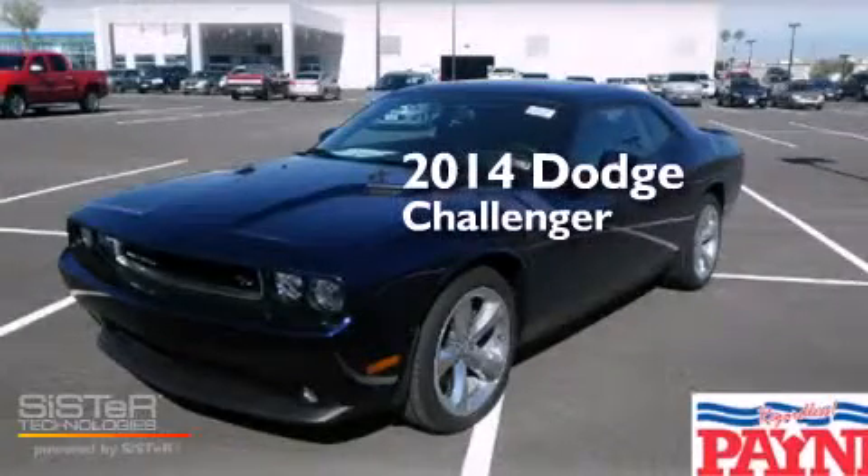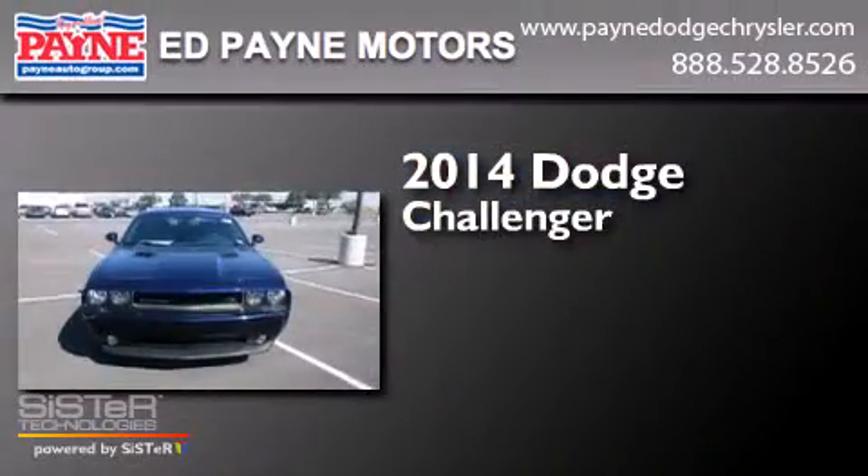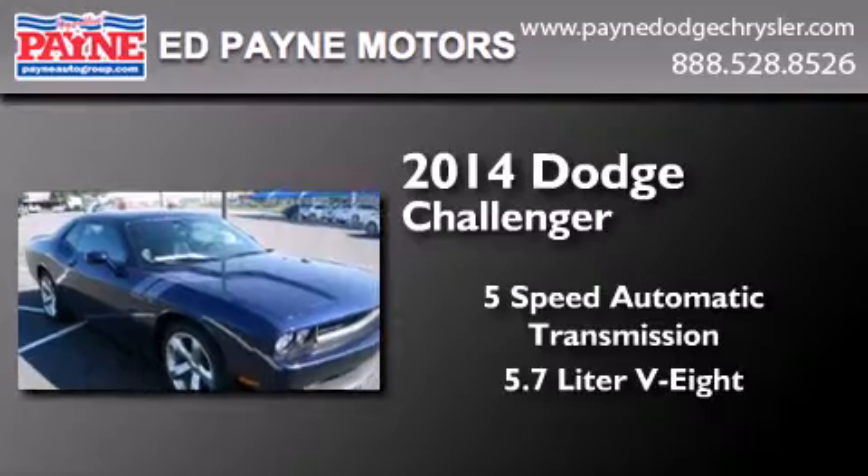This is a brand new 2014 Dodge Challenger. This coupe has a 5-speed automatic transmission and a 5.7-liter V8.